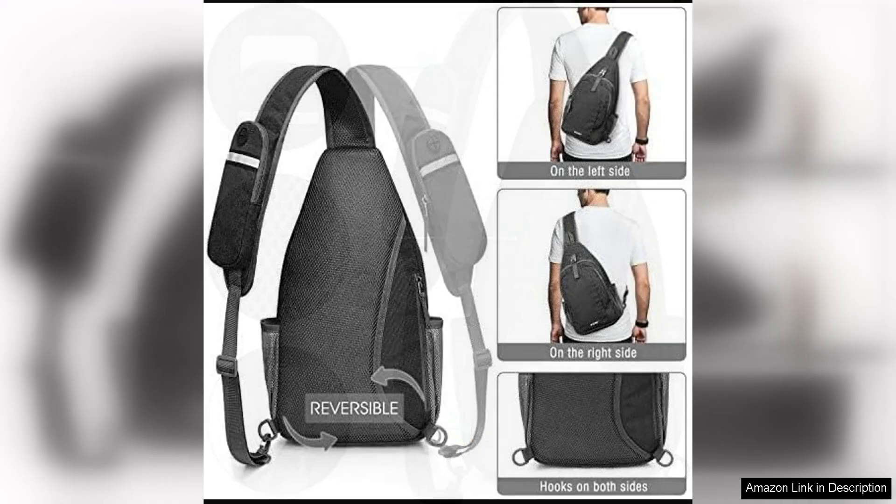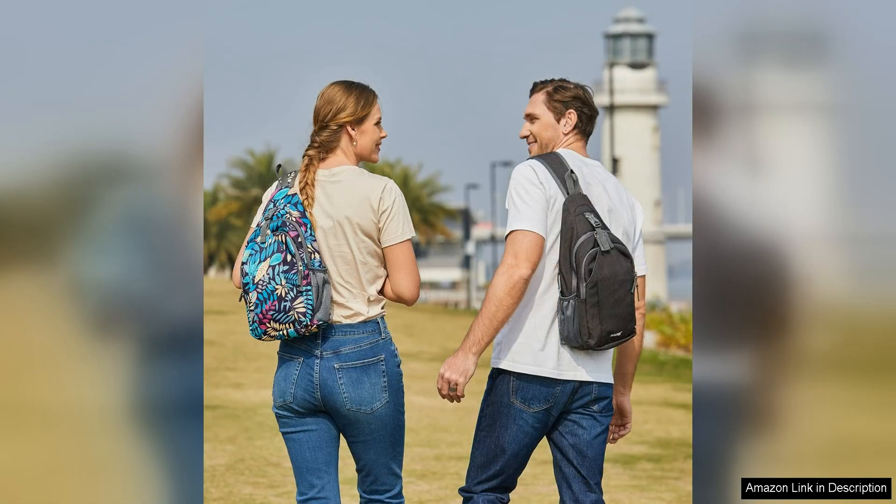The G4 Free Sling Bag has a well thought out design with multiple pockets and compartments to help you stay organized. The main compartment is spacious enough to hold a tablet, water bottle, and other essentials, while the smaller front pocket is perfect for keeping your phone, keys, and wallet within easy reach. There is even a hidden pocket on the back panel for storing valuables such as cash or a passport.